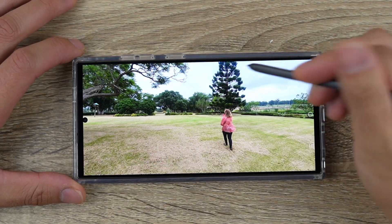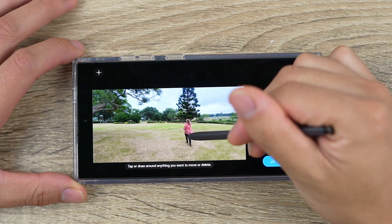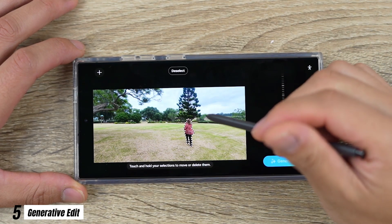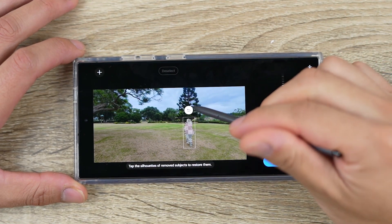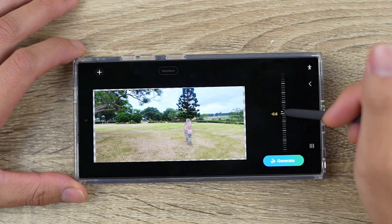Moving on to creativity tools that really unlock your creative potential. For number 5, we're going to look at Generative Edit. You can now easily remove objects, reflections, restructure and refill parts of an image, or even place an object into a new image background with Generative AI. This would have been painful doing manually.